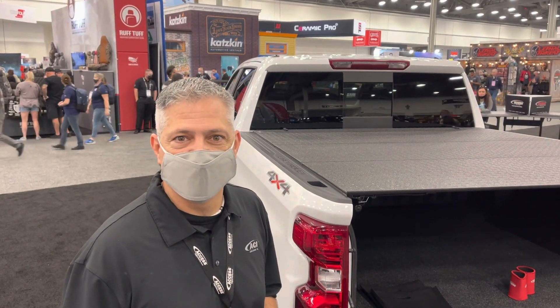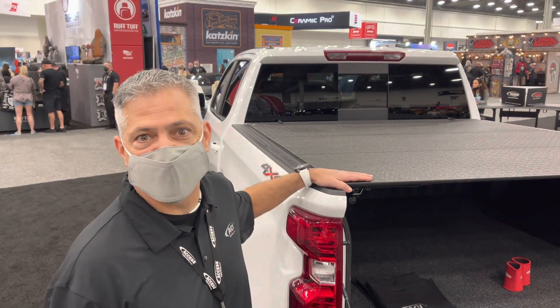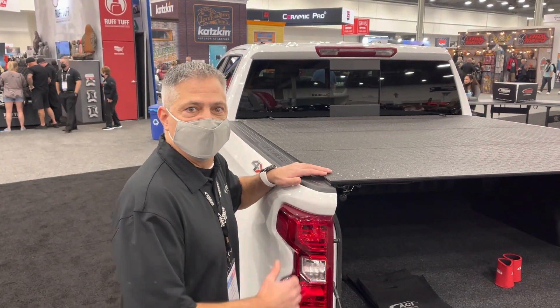Hey guys, welcome to SEMA 2021. Great to be here in person. I'm Mike Dietrich with AgriCover. Today we're showing our Stance Lomax hard folding cover.